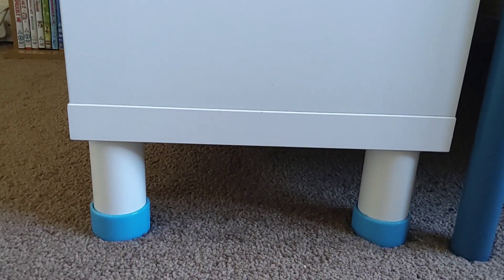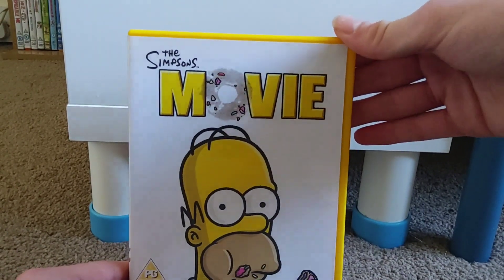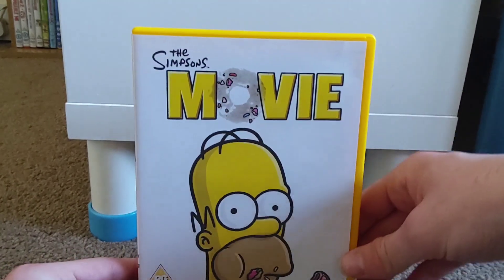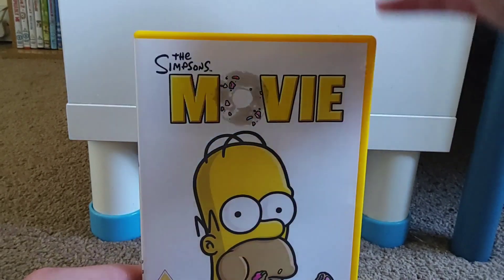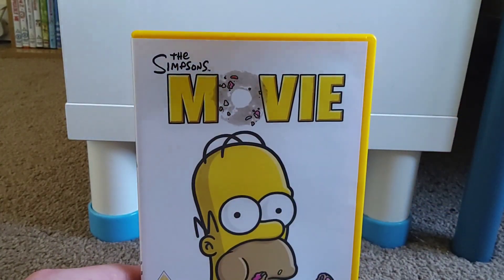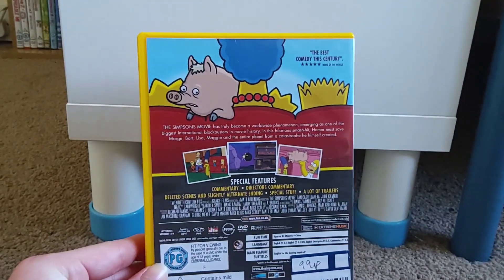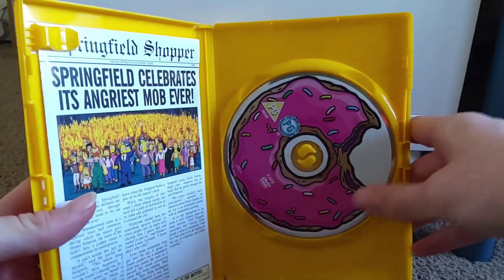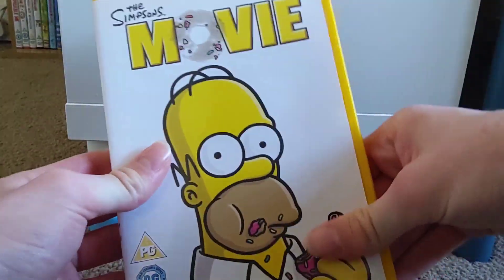Now moving on to April - at the start of the month I went to a charity shop and picked up a few things. The first was The Simpsons Movie, which I got because I really like movies based off TV shows. I like the idea of seeing characters you normally see on a small screen extended into something much bigger. I was lucky to find this at the charity shop. I really like the contents inside - the donut disc artwork and the leaflet, which I think is really great.